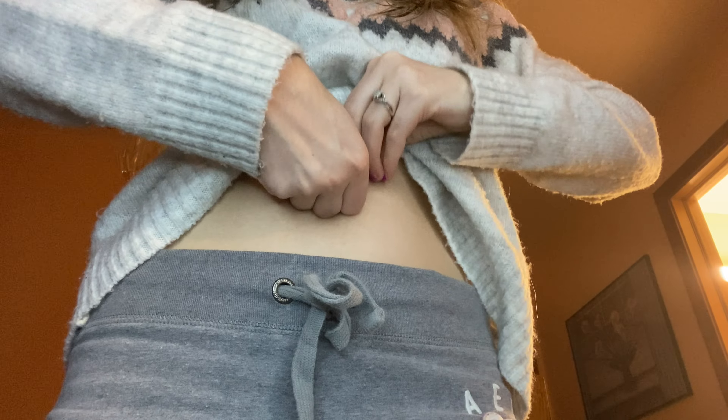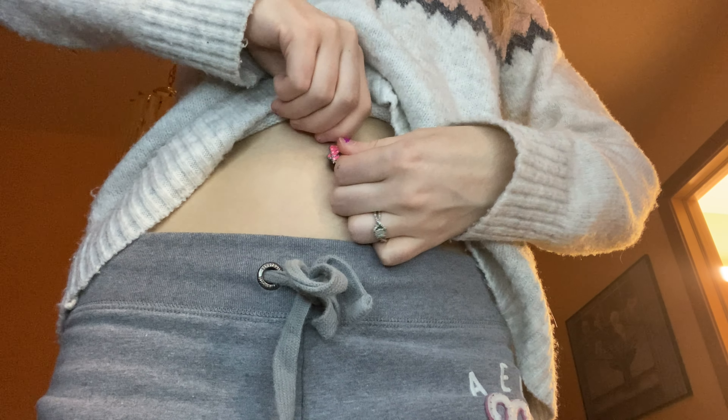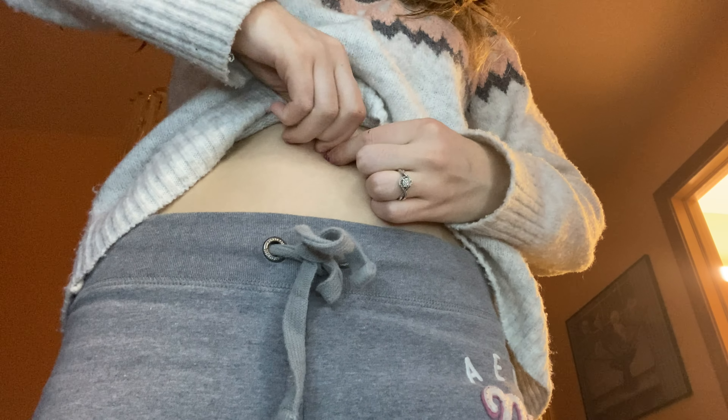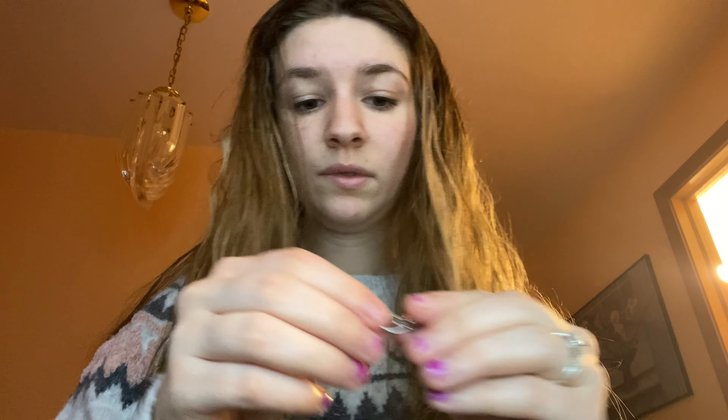Sorry I'm so high up in this shot — it's because of the different angle from where I normally film. It's my first day back to college so I don't really have a ton of time, and I didn't feel like lugging my ring light into my room. My bed's not made either, so I just decided to do this out here at my makeup vanity, since the lighting is still pretty good.